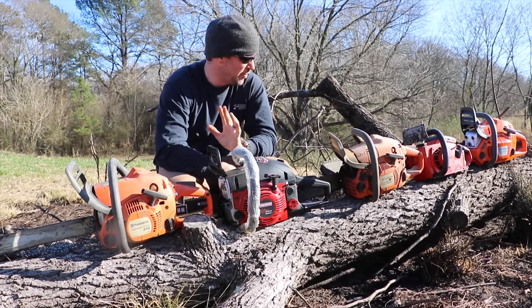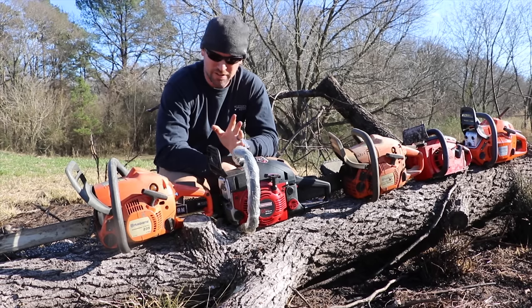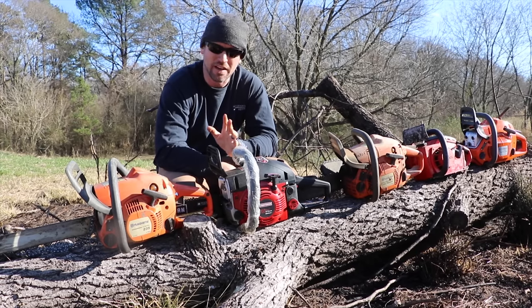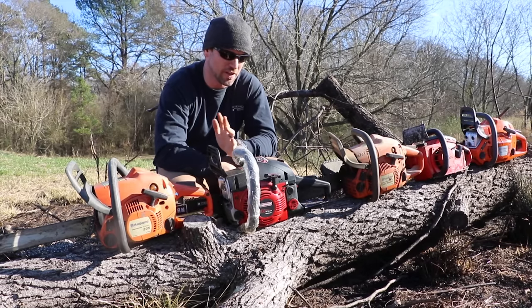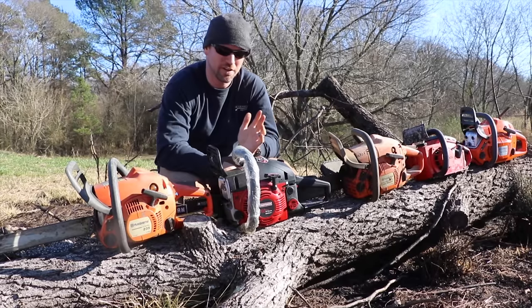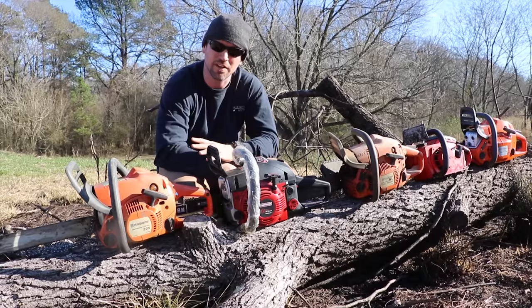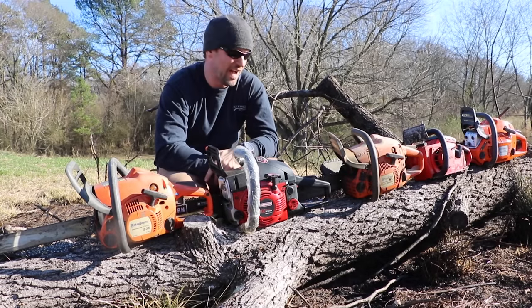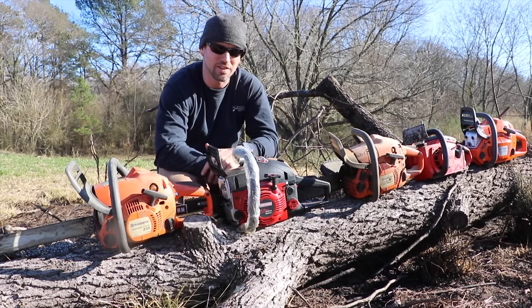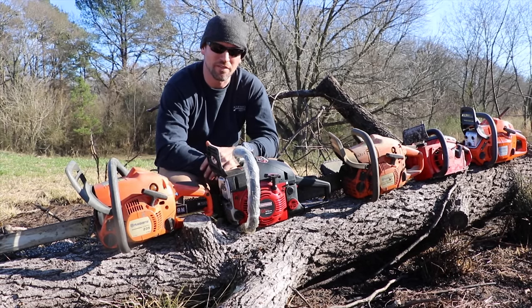What I have here is an arrangement of chainsaws, most of them all different sizes. I'm going to get into why you might choose one model over another. These are all Craftsman and Husqvarna chainsaws — two of my favorite brands. I would say Husqvarna is my favorite, and if you had to step down I'd get a Craftsman. Stihl is supposed to be better than Husqvarna, but for the dollar difference, you might be very impressed with the power and performance of a Husqvarna.